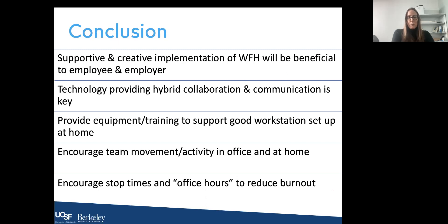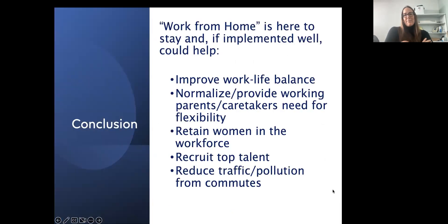As we move forward, we'll be seeing more research on how different strategies impact people. I want to finish by saying that if work from home is implemented properly there are some really great outcomes — not just work-life balance, but the normalization of providing parents and caretakers the flexibility they need, great opportunities to retain women in the workforce, and of course helping recruit top talent and ease terrible commutes.